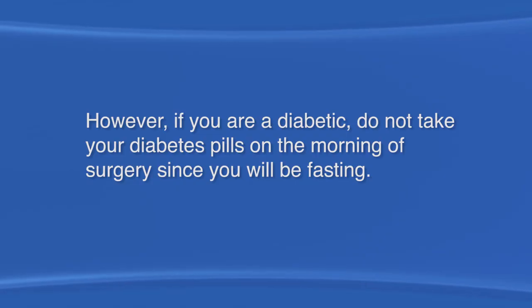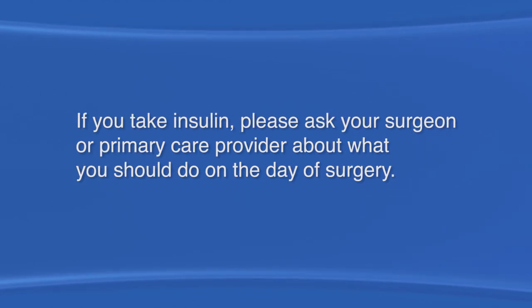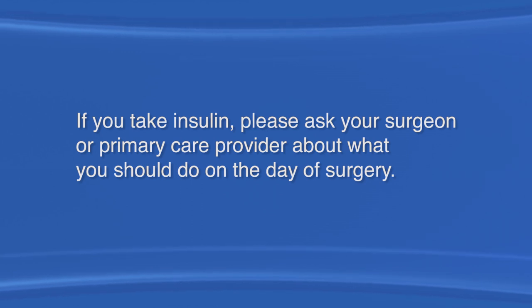However, if you are diabetic, do not take your diabetes pills on the morning of surgery since you will be fasting. If you take insulin, please ask your surgeon or primary care provider about what you should do on the day of surgery.